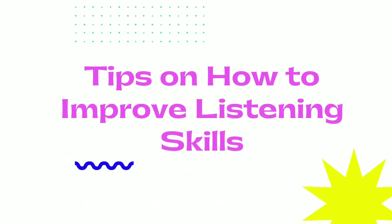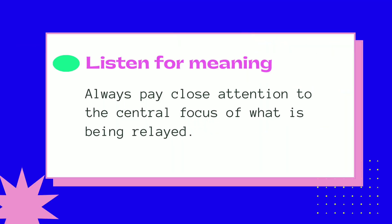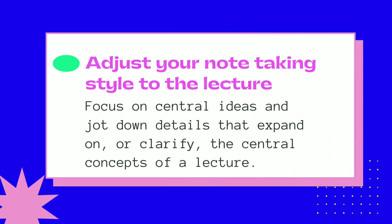Let me give you tips on how to improve listening skills. Listen for meaning — always pay close attention to the central focus of what is being relayed. Adjust your note-taking style to the lecture; focus on central ideas and jot down details that expand on or clarify the central concepts of the lecture.